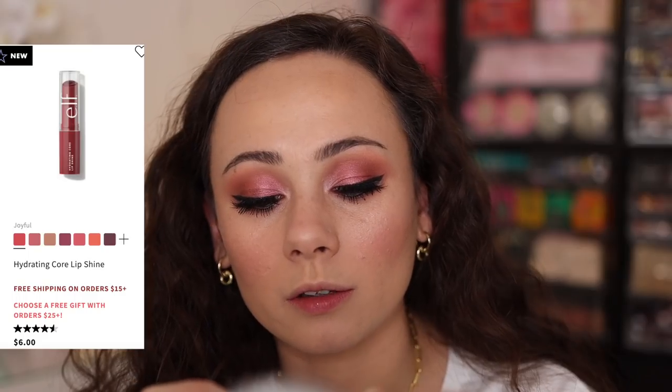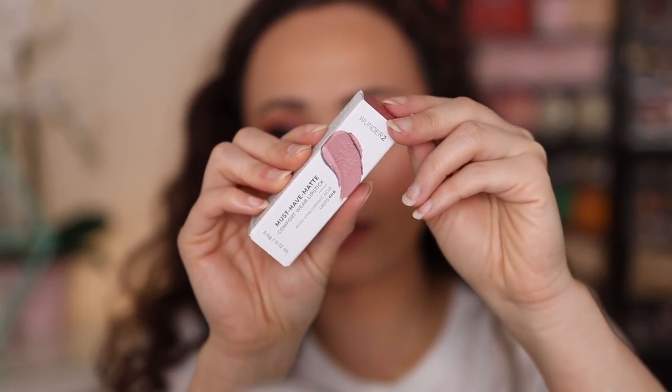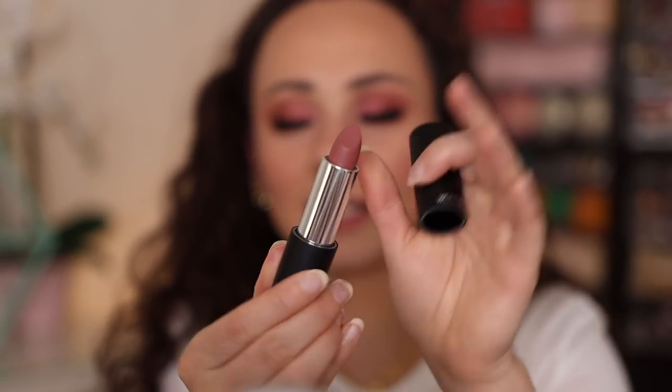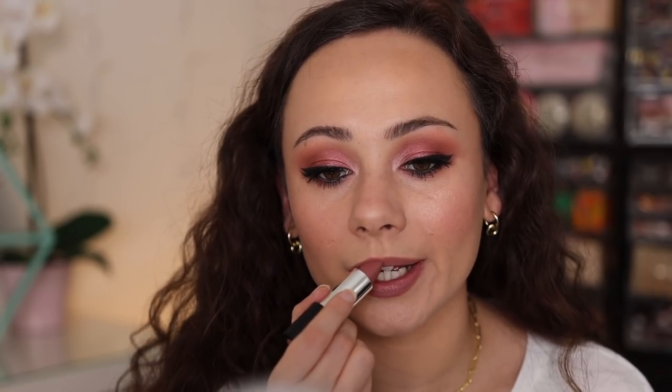Finishing off with lips — I've been going back and forth between a few items. I heard the ELF Hydrating Core Lip Shine was good, so I picked it up in shade Joyful. It has a little heart inside — feels like water and has a really nice vibe. But since I want to take a photo, I'm trying the Wonder 2 Must-Have Matte lipstick in shade Needed Nude. I don't know where this brand has been all my life — it's made in France. I lined with what I thought was Pillow Talk but is actually Iconic Nude, though it turned out to be the perfect shade. Really smooth, really nice lipstick.